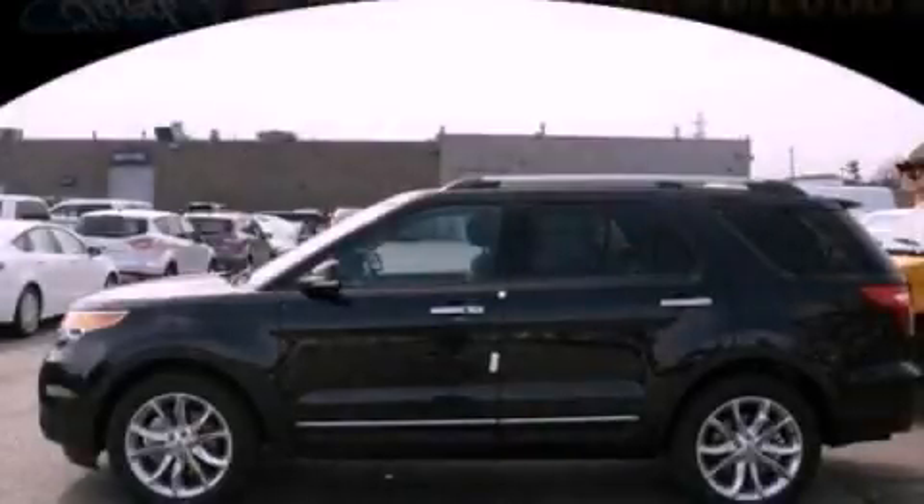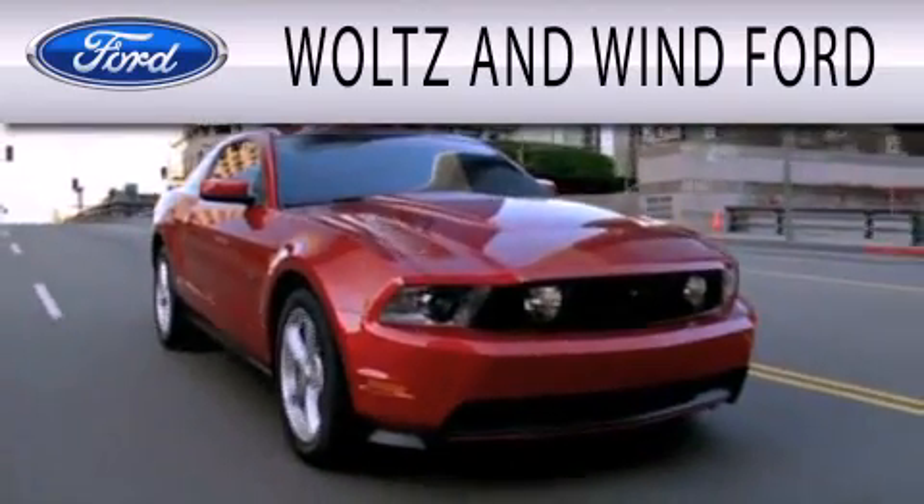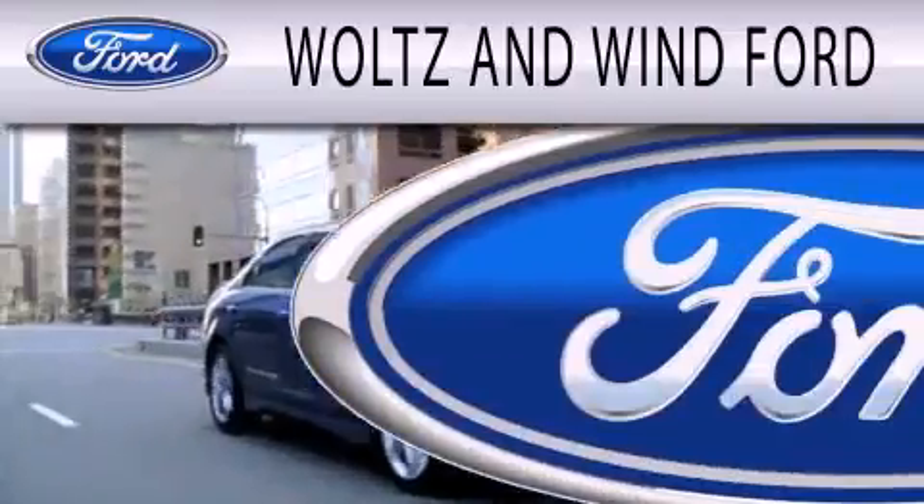Please call today to reserve this vehicle for a test drive. Waltz & Wynn Ford is dedicated to doing everything possible to ensure that the experience you have selecting your next vehicle is as pleasant as possible.